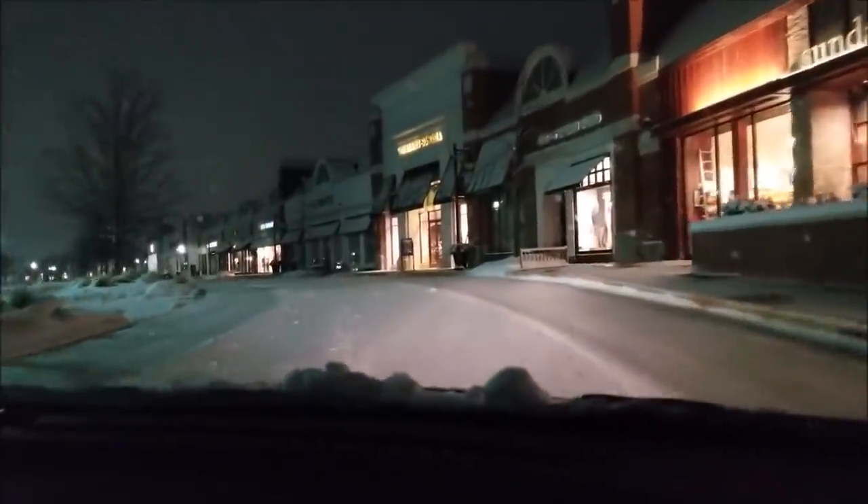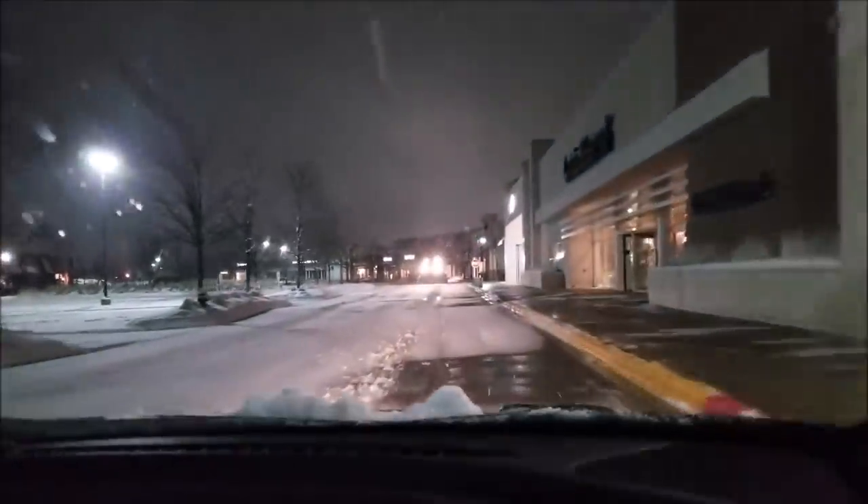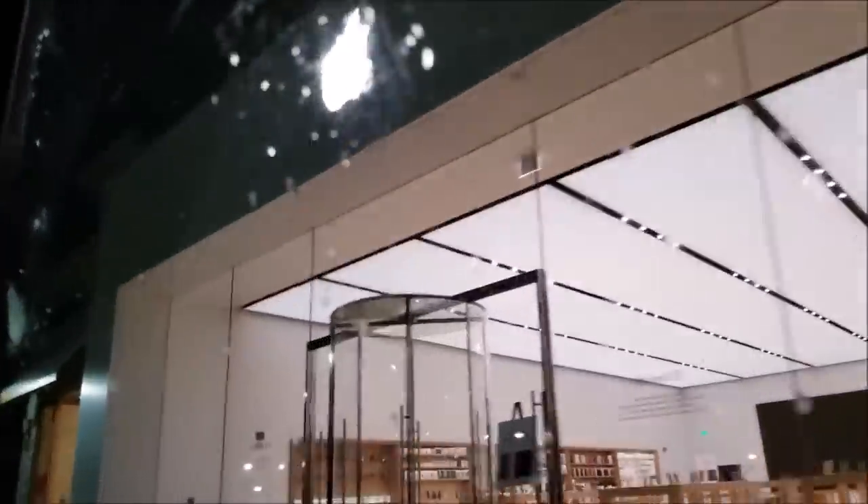We're pulling up to the Apple Store right now. I don't see any security guards right now — that's a plow right there, two plows actually. We don't have to worry about those. We just got to worry about security guards and employees. Looks like there's nobody at the Apple Store right now. The security guards are probably a little farther down, but there are three of them, so we've got to watch out. I actually see a security guard back there, but we should be good because he just turned around the other way.